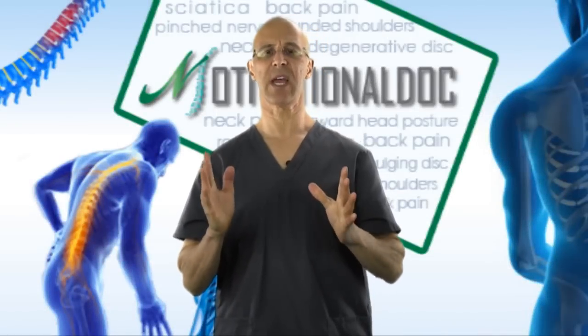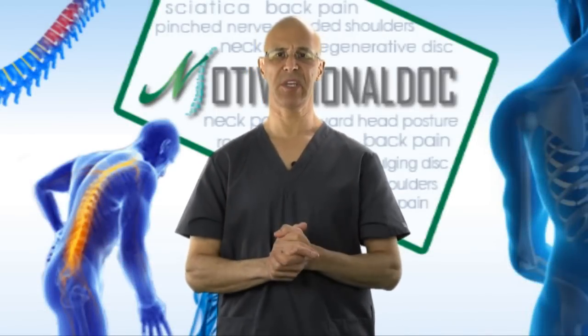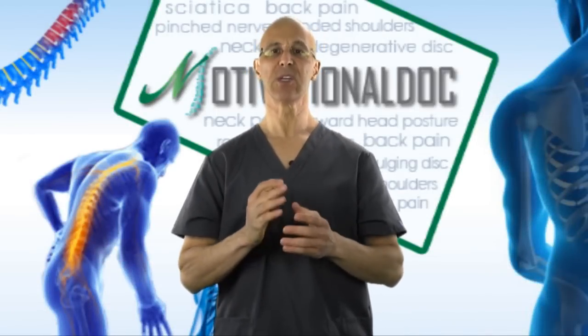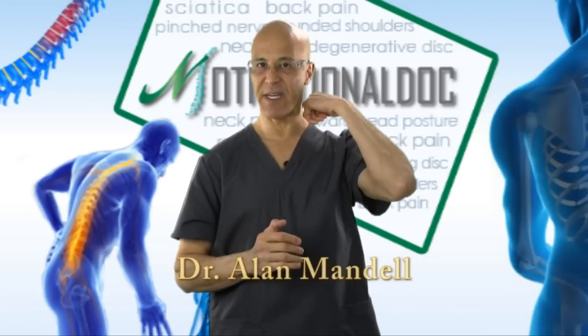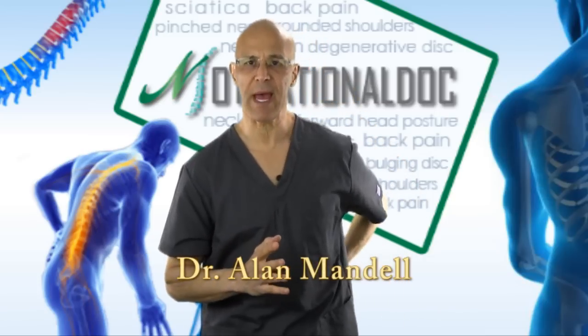Welcome. There are three cardinal signs I want you to look out for, particularly if you're experiencing spinal-related pain, inflammation, potentially from the neck — could be from a herniated disc, a bulging disc, or the lower back.